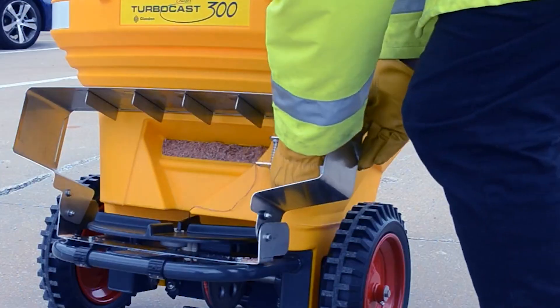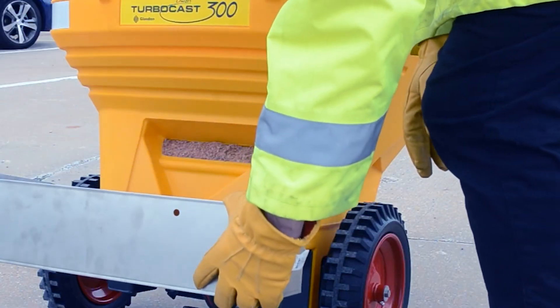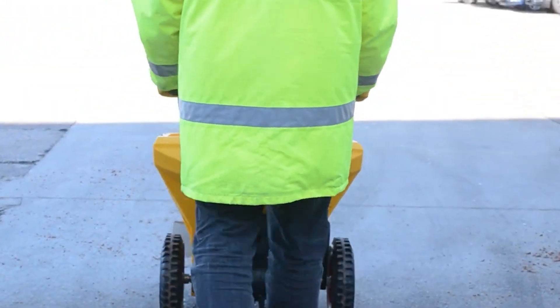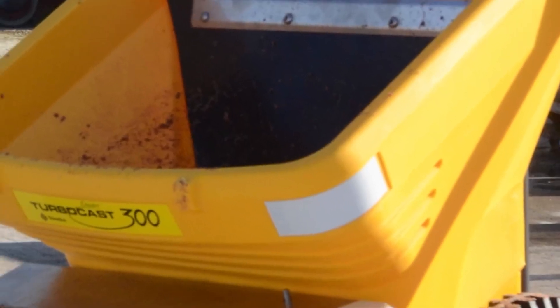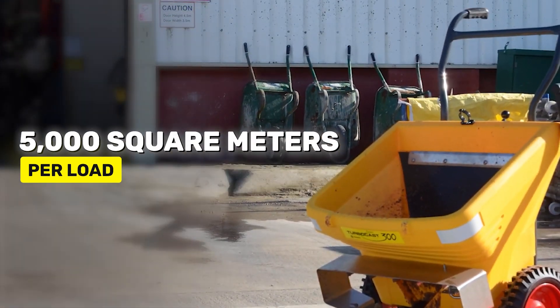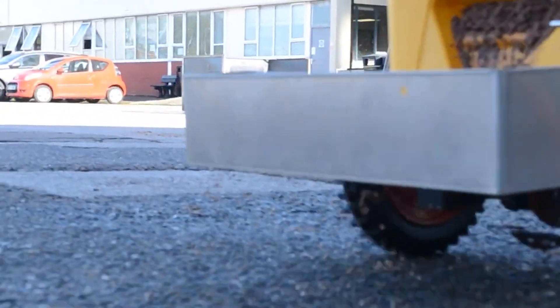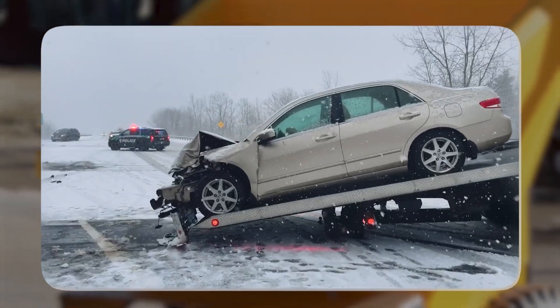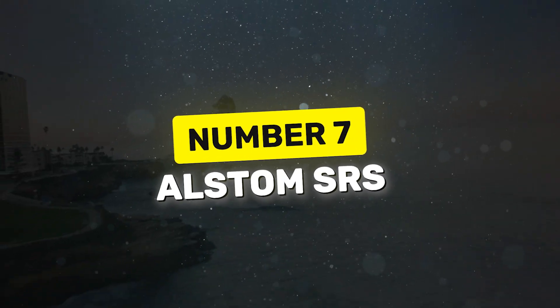The Glasden TurboCast is designed to be efficient and easy to handle. With adjustable settings, it spreads salt or sand up to seven meters wide in one pass, making it fast and effective. It's also designed to withstand harsh weather, covering up to 5,000 square meters per load. It's a smart solution for keeping roads safe and clear during winter, preventing ice-related road accidents.